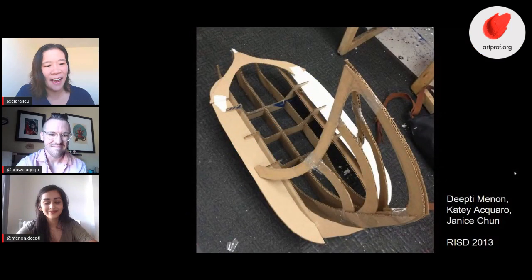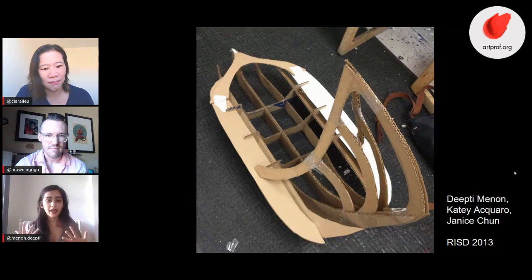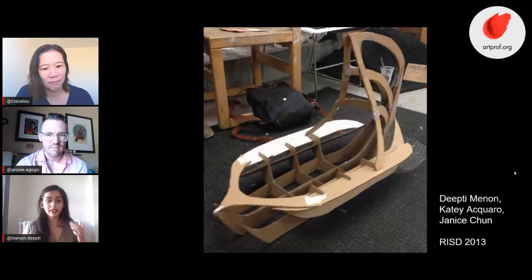Deepti, we have this first project we're going to talk about, which is a project you did freshman year — a collaborative project where you were working with two other students. Yes, this is second semester of my freshman year in college. The project was to create a life-size boat out of cardboard, have it hold at least the weight of one person in the team, and then we went to a lake and rode it.